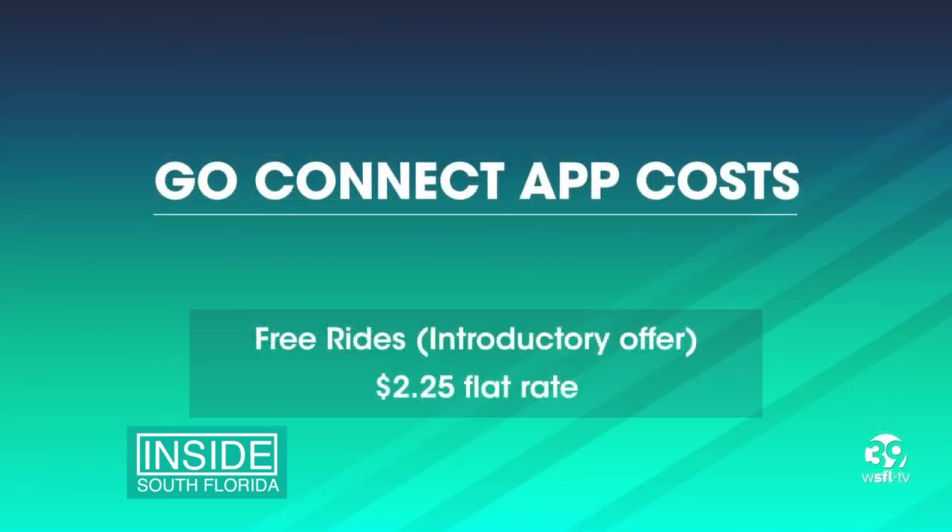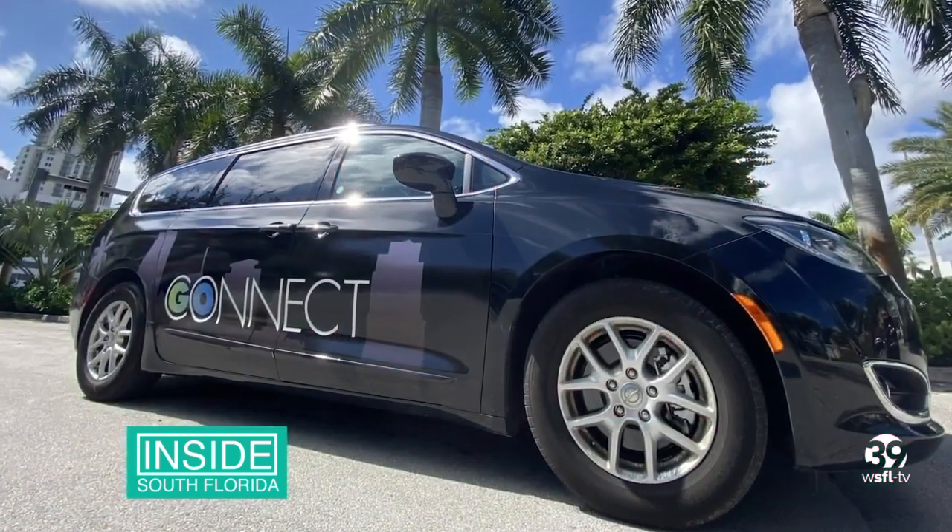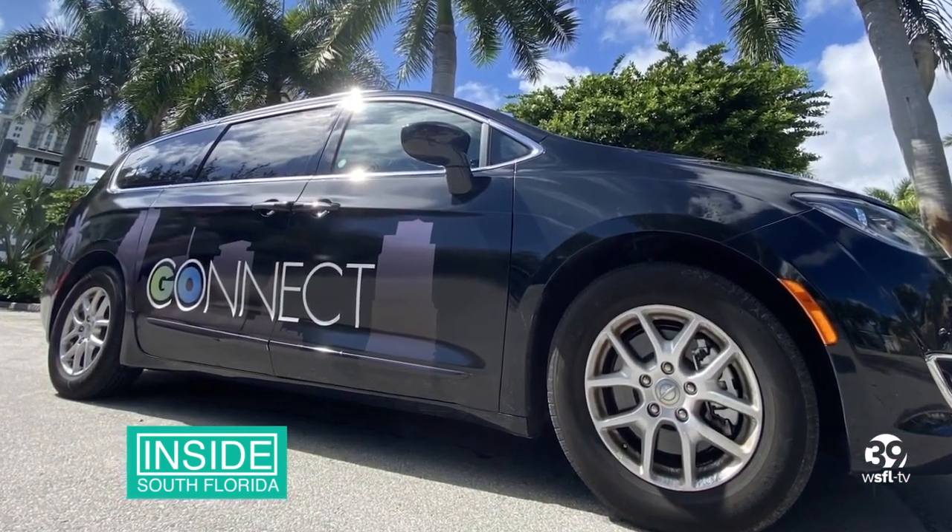All rides in the Dadeland South Miami zone area will be free for an introductory period, and then the fare for each trip will be a flat $2.25. The Go Connect app will also be available in Spanish and Creole.